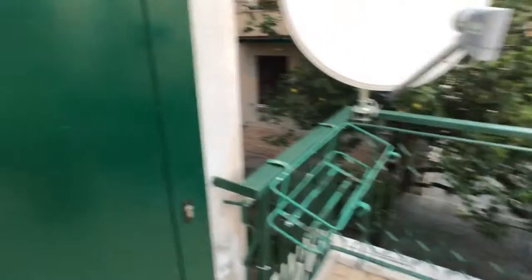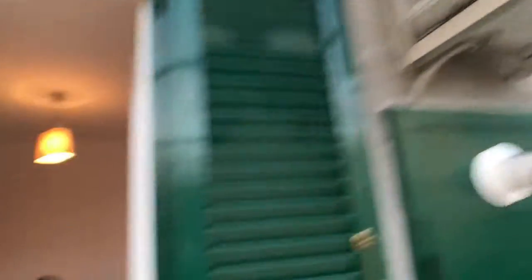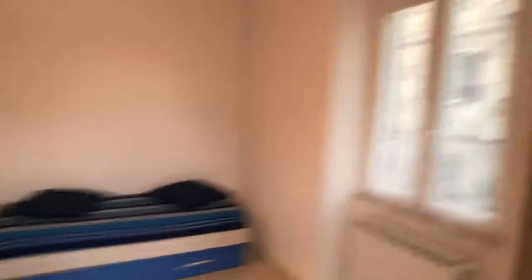There's a window that gets to the bathroom from here. You've also got the water heater, the satellite dish for the TV, and the air conditioner. So guys, this is pretty much it — I hope you enjoyed this tour. If you have any questions please go to our website spotahome.com, and I'll see you again in another apartment. Bye!